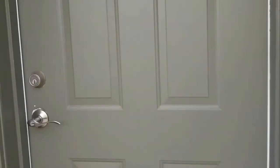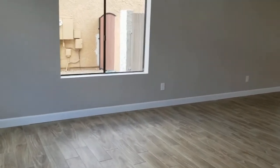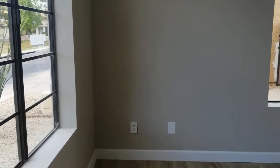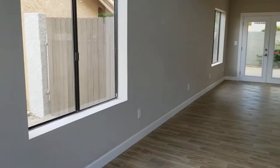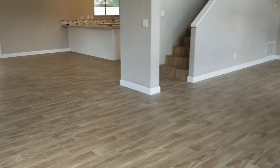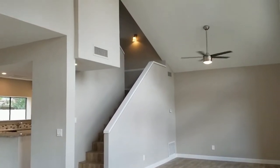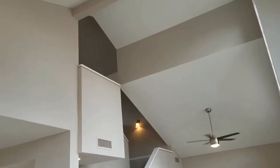At Servicestar Realty, we strive to be the best property management company in Phoenix, Arizona. Look at this beautiful home. It is a three-bedroom, two-and-a-half bath, and it has just been completely redone. It's just magnificent. I love the flooring. And look at these beautiful high vaulted ceilings.